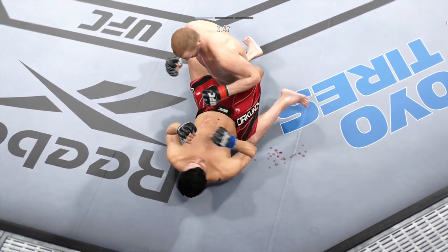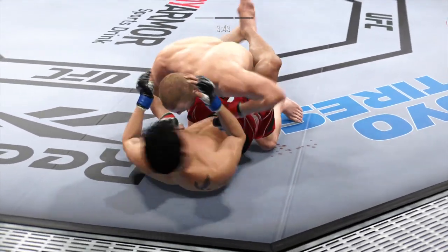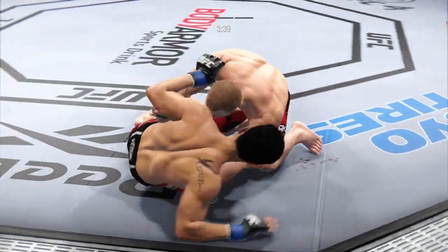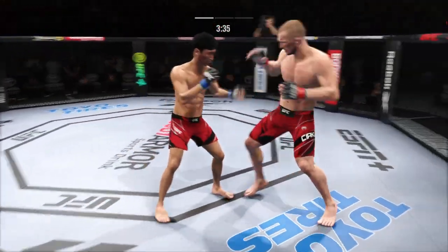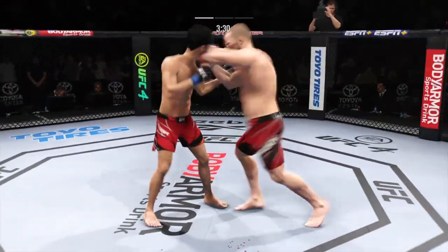He postured up there, gained some valuable separation. And now the ground-and-pound starts. Close guard. You've got to be careful playing on the ground with this guy. You don't want to mess around for too long. Big punch lands over the top. How's he going to follow this one up? Another pinch position.